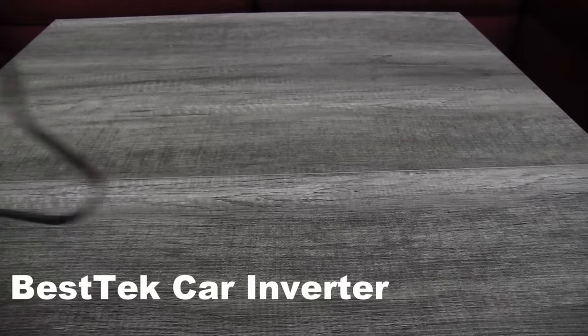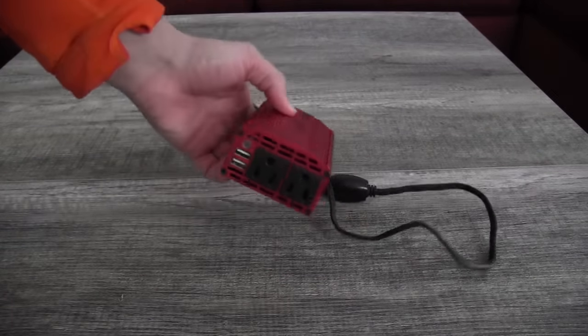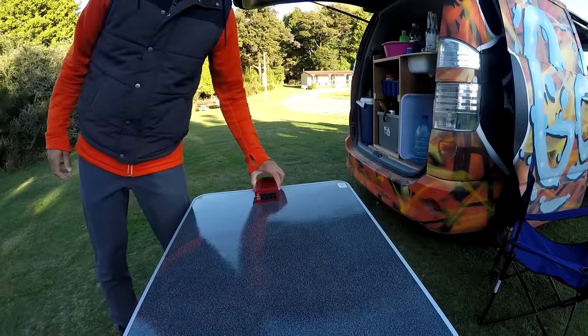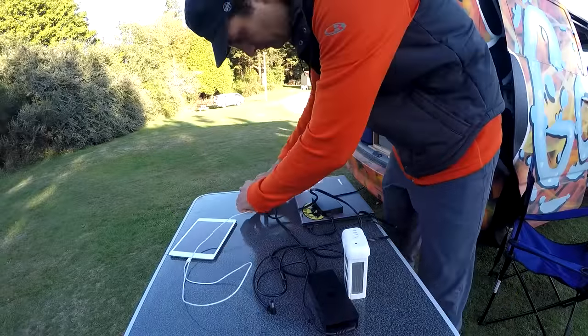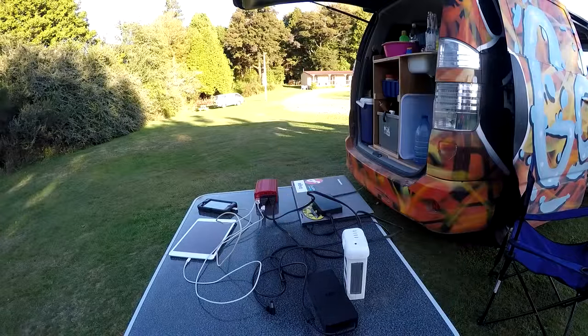The best tech: the power inverter. Yes, I lugged this thing around for almost a year on my back just so I could use it for a two-week road trip in Europe and then six weeks in New Zealand. I stand by my decision. We were able to charge a laptop, a drone battery, and two USB devices at the same time. The thing was built to withstand abuse and we're still using it in our car back home to run crockpots at football tailgates.